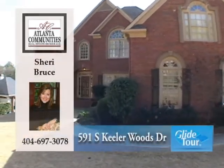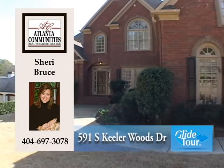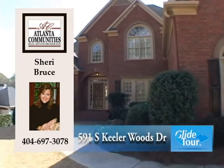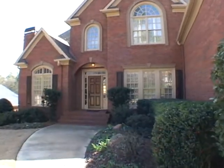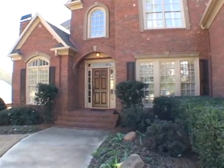Located in Marietta, we would like to welcome you to this custom-built estate home located at 591 South Keeler Woods Drive. Let's go inside and take a personal tour.